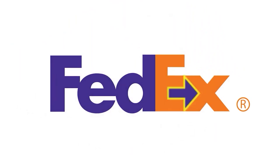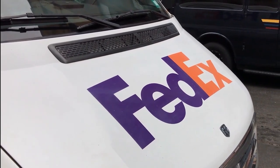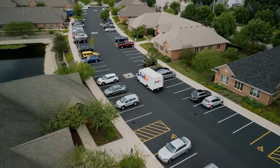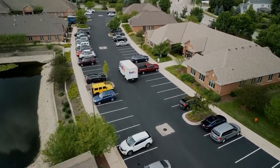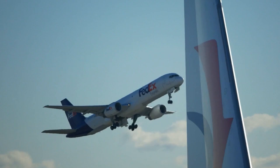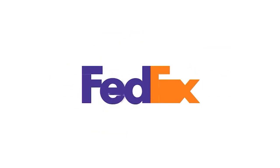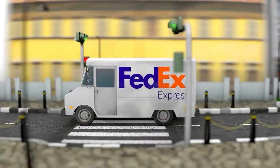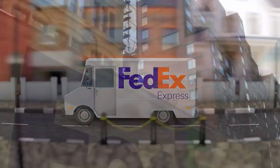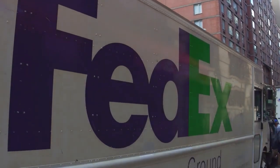The FedEx Logo's Arrow: If you look closely at the FedEx logo, you'll see that the space between the letters E and X forms an arrow. This is a subtle nod to the company's focus on speed and accuracy in their deliveries. The arrow created by the negative space is a creative design element that highlights the company's emphasis on efficiency and precision, implying that FedEx can rapidly and effectively ship packages worldwide.